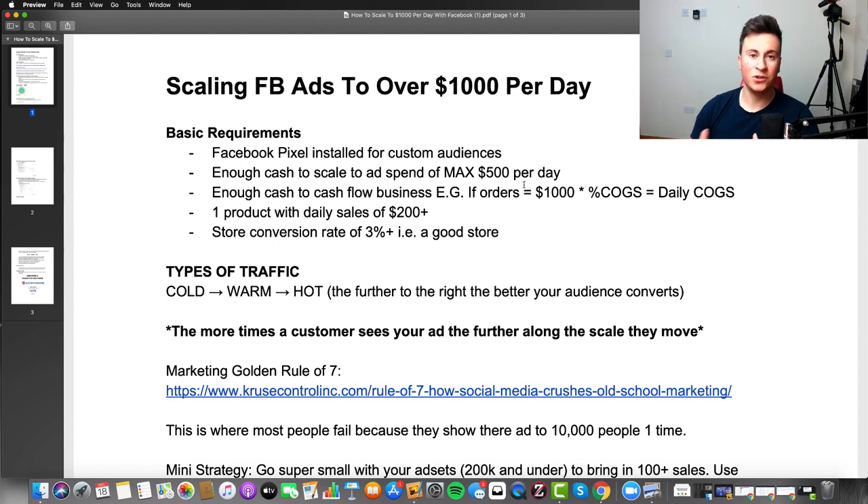Number two: you need enough cash. Unfortunately with Facebook ads you do need money to make money. A recommended maximum is up to $500 per day — I'm not saying it will cost that, just that you should be prepared for up to that amount.